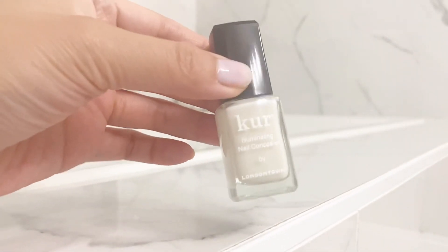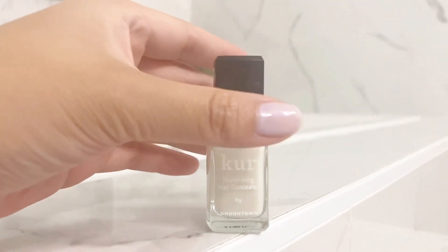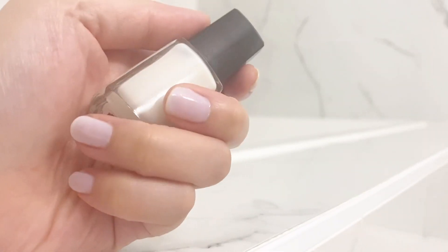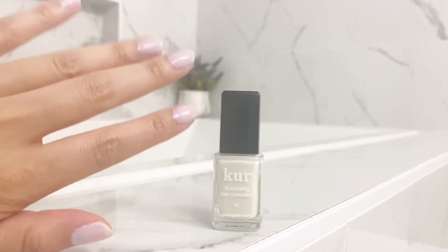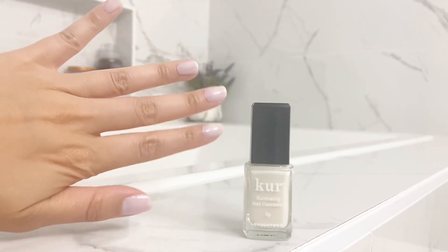This was easy to use. I love the fact that it conceals imperfections. And lastly, I love the fact that it just overall makes your nails look very put together. So if you are going to an event, you don't even have to get your nails done anymore.